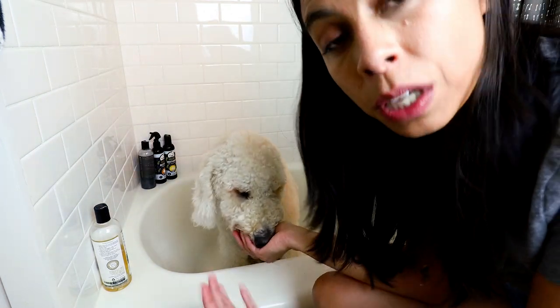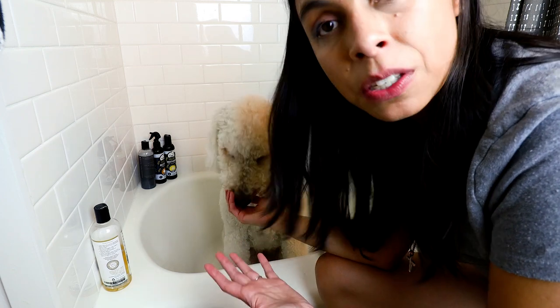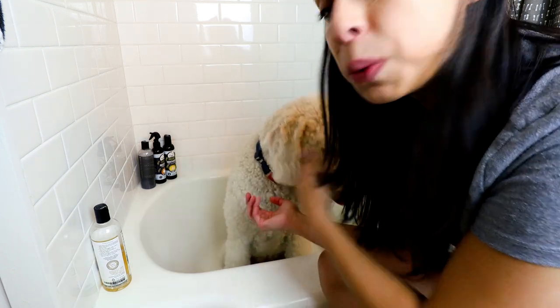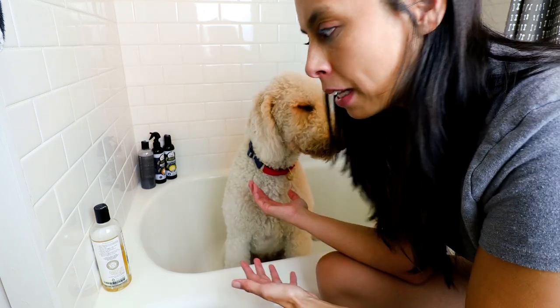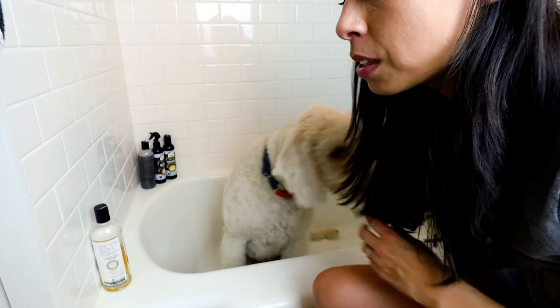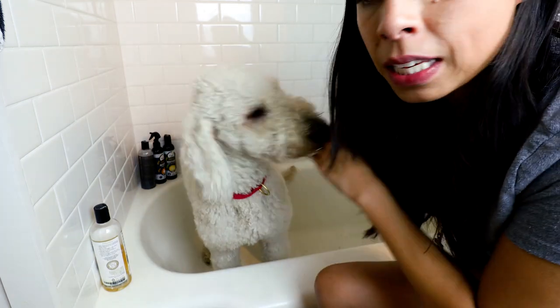When he was a puppy, we worked on his basic obedience inside the bathtub with no water, and then we would end on a positive note and then come back and do it again. What this did was eliminate a lot of the uncertainty and some of the initial fear that he had of being physically in the bathtub.